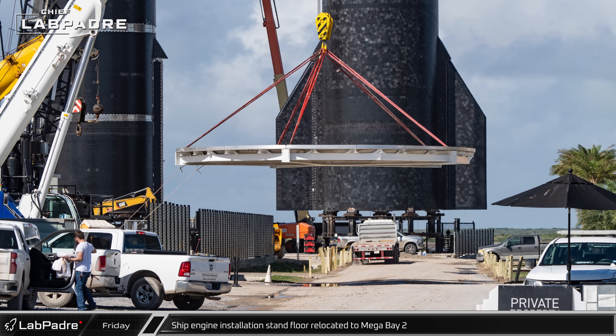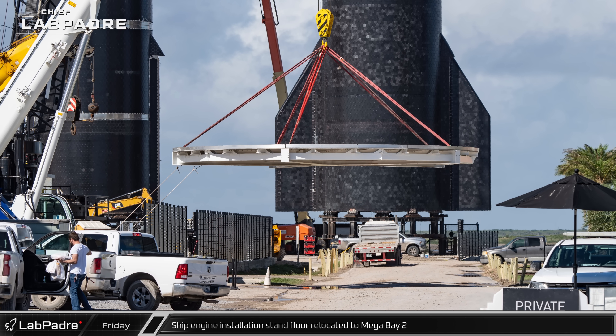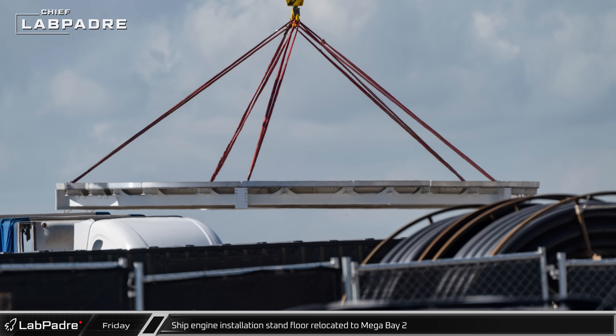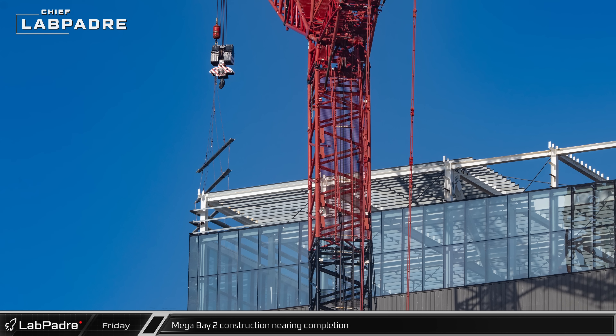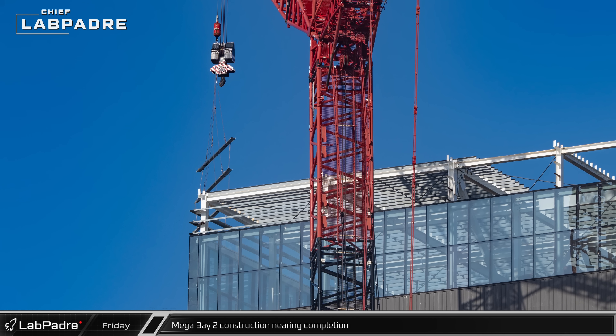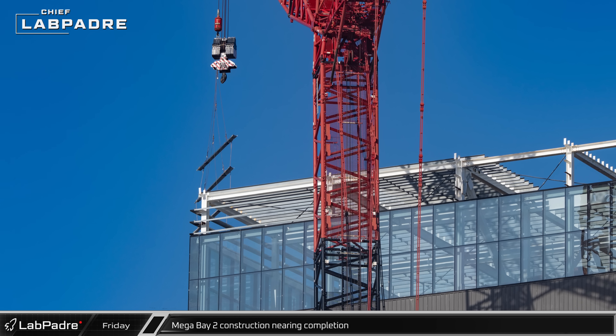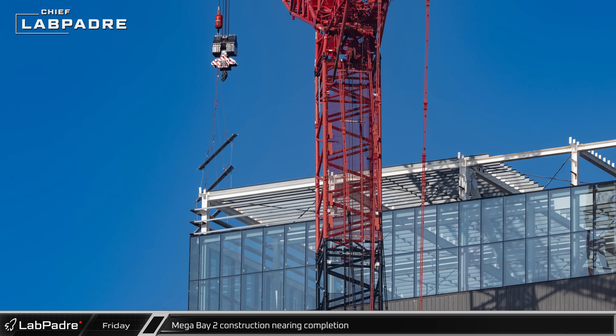What is believed to be the floor for the new ship engine installation stand was spotted being carried out of the Sanchez site on its way to Mega Bay 2. Over at Mega Bay 2, the LR-11000 crane was spotted lifting Z-girts for installation above the windows, which the final sections of cladding will attach to.